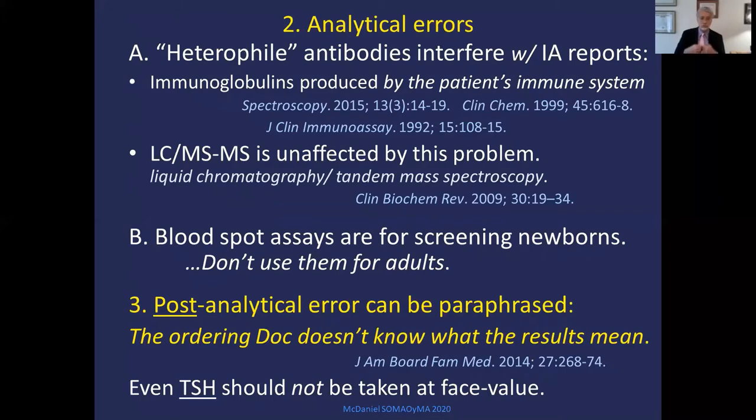There are also analytical errors. Heterophile antibodies produced in our body interfere with immunoassay reports — often an anti-mouse IgG. If you suspect interference, order liquid chromatography tandem mass spec, which is unaffected by this problem. Don't use blood spot assays except for screening newborns — it's not for adults. And there's a whole raft of post-analytical errors, essentially meaning the doctor who ordered the test doesn't know what the results mean. Even TSH should not be taken at face value.